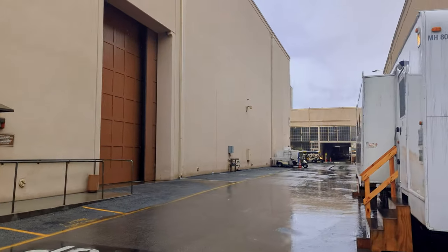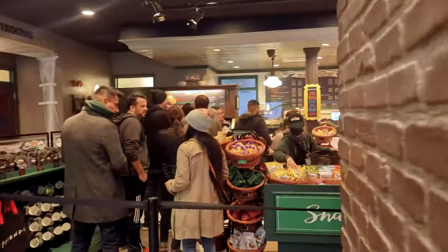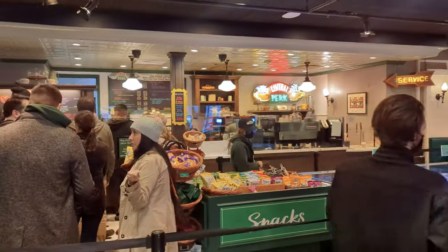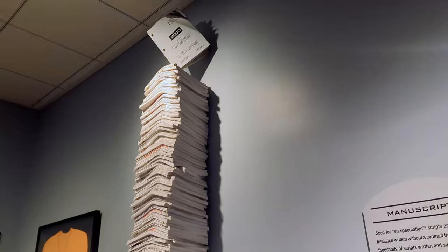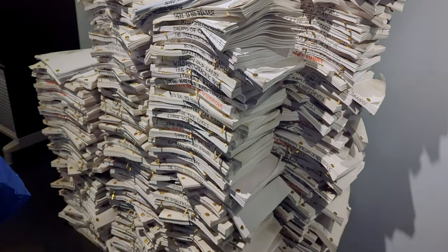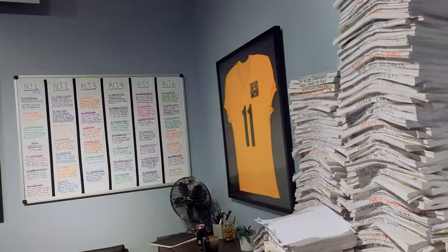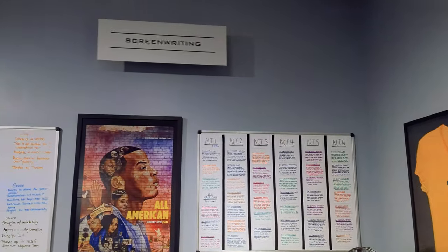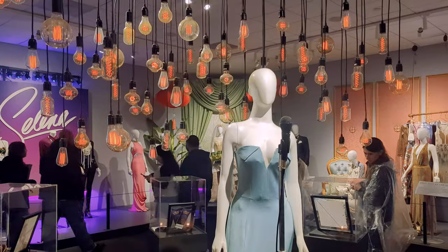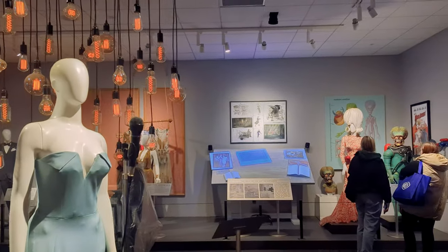After you tour the back lot, you'll arrive at Stage 48 where you can grab a bite to eat and a coffee at Central Perk, then explore more about WB and their shows and films. If you don't know how shows are filmed and made, you'll learn a lot, but even film buffs are likely going to learn quite a few things and geek out about all the details throughout Stage 48.